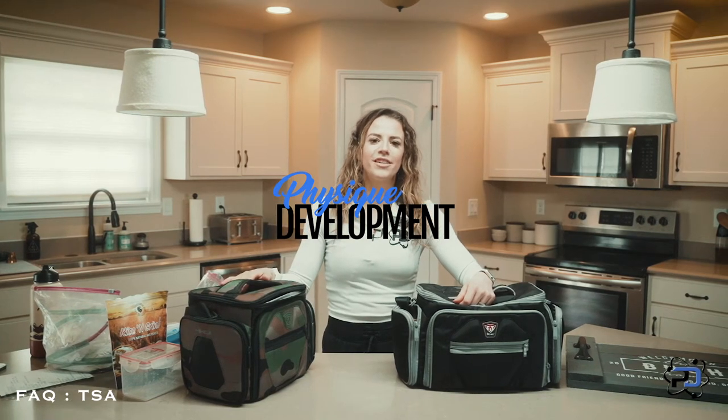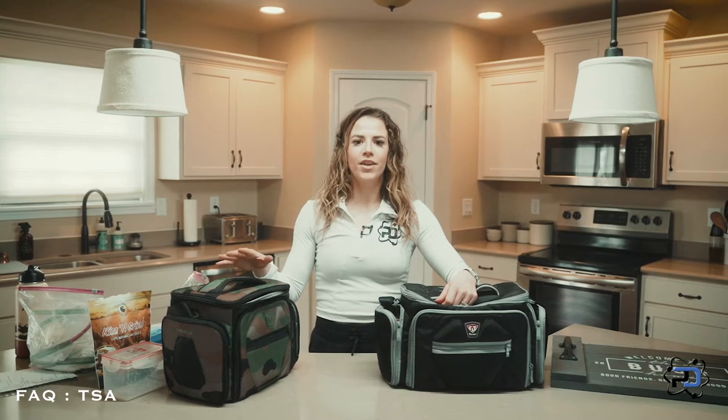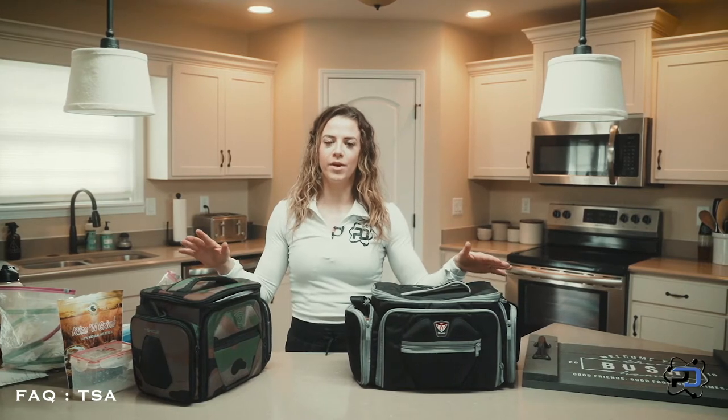Hey guys, Coach Sue here with Physique Development. Today I'm going to talk about TSA. When traveling, I get a lot of questions about how to stay on track with food, and knowing the TSA regulations can be extremely helpful with this.